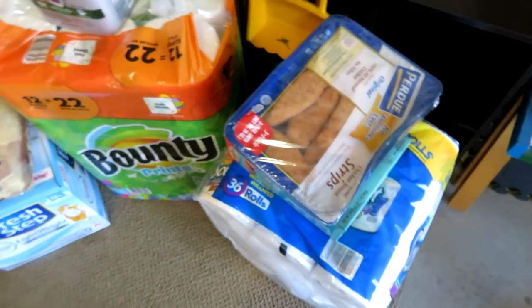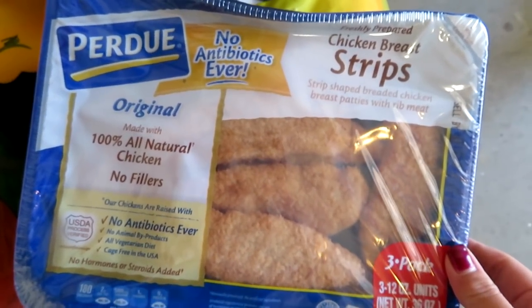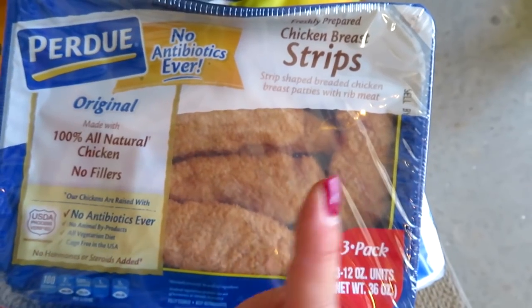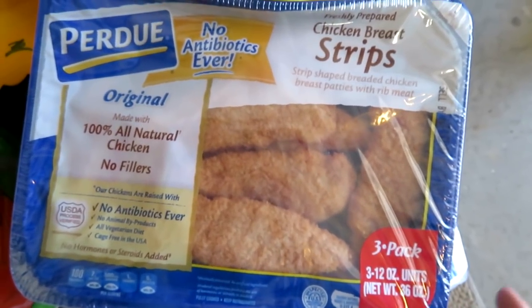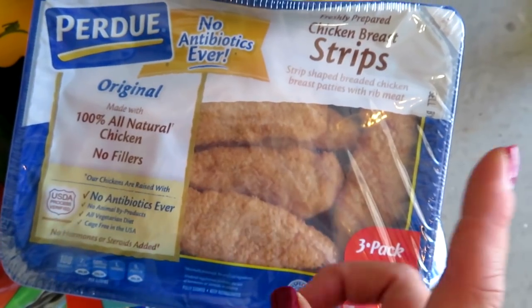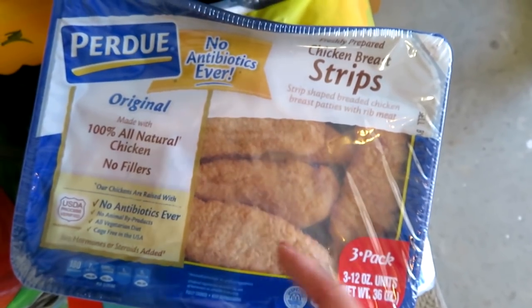I'm going to start here and work my way around this huge rainbow that I have. I did grab these Purdue 100% natural chicken — a three-pack of chicken strips. I make these all the time but I usually get the patties; I wanted to try the strips this time. I make chicken sandwiches, bake them, and cut them up into chicken strips for salads. Grady likes them, they're perfect for appetizers, and you can make a quick semi-homemade chicken parm from them.